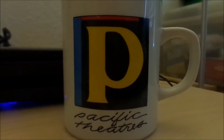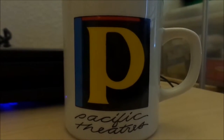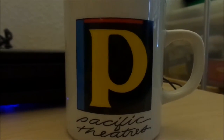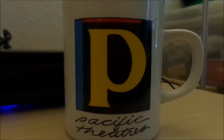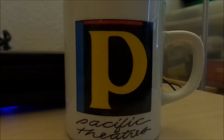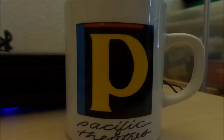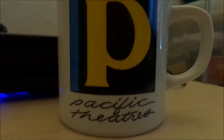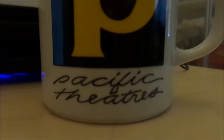This logo has a giant yellow P in a black box with two leaders — one in turquoise blue on the left, and a tiny red leader on top. And it has a black cursive font that says 'Pacific Theatres.'